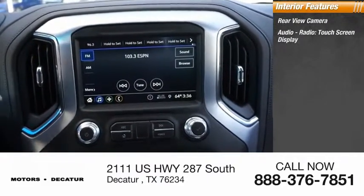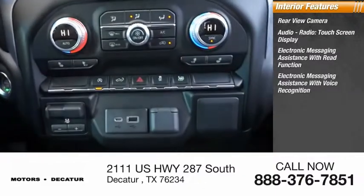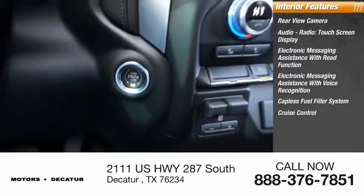Audio radio, touch screen display, electronic messaging assistance with read function, electronic messaging assistance with voice recognition, capless fuel filler system, cruise control, and trip computer.